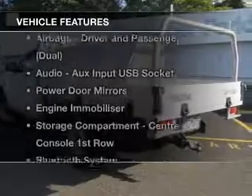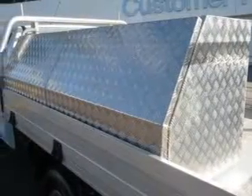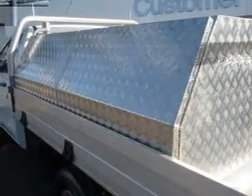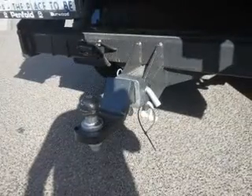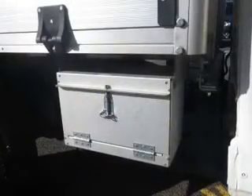Plus, enjoy these notable features that are included in this ride: audio input for your iPod, auxiliary input for your MP3 player, a CD player, central locking, climate control, cruise control, and curtain head airbags.